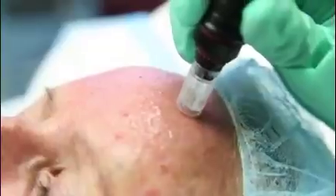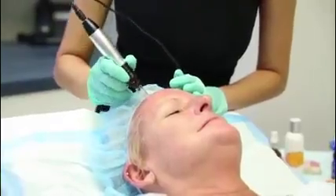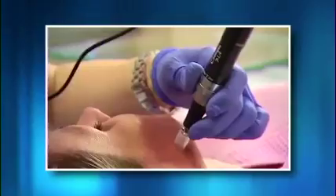We use a topical numbing cream — it really doesn't hurt at all. You're kind of red like a sunburn look for the first 24 hours and then you're off.